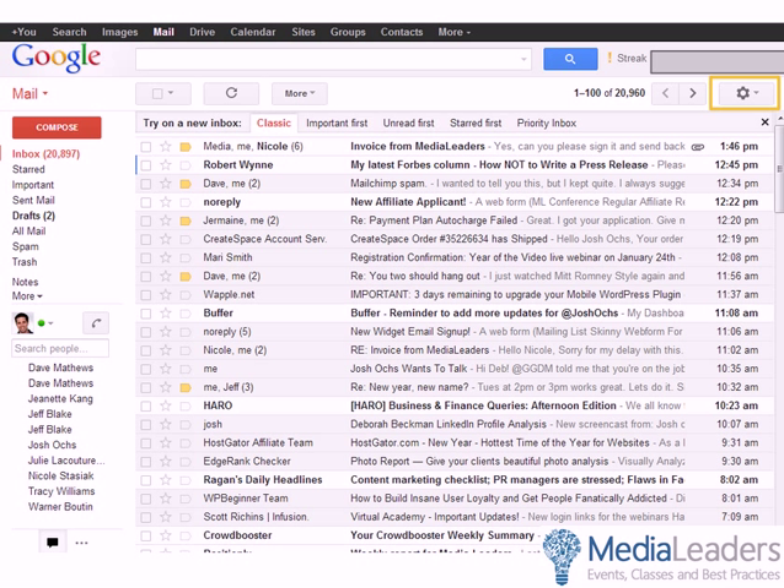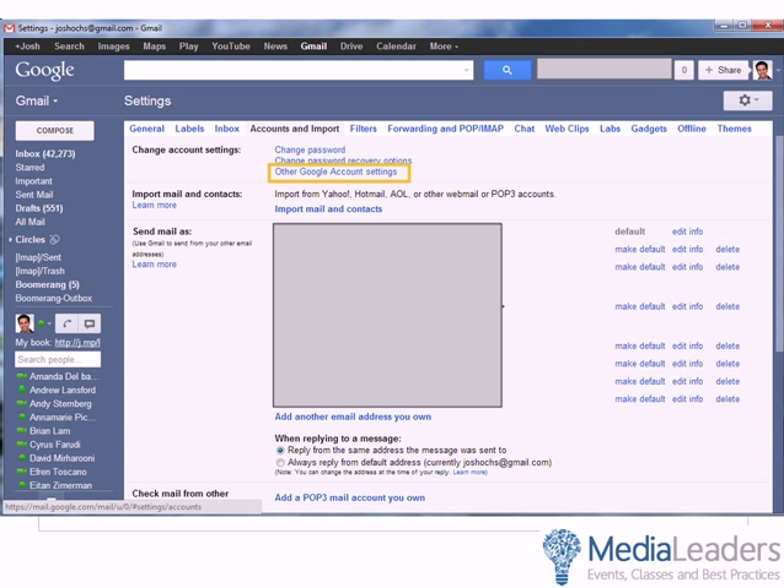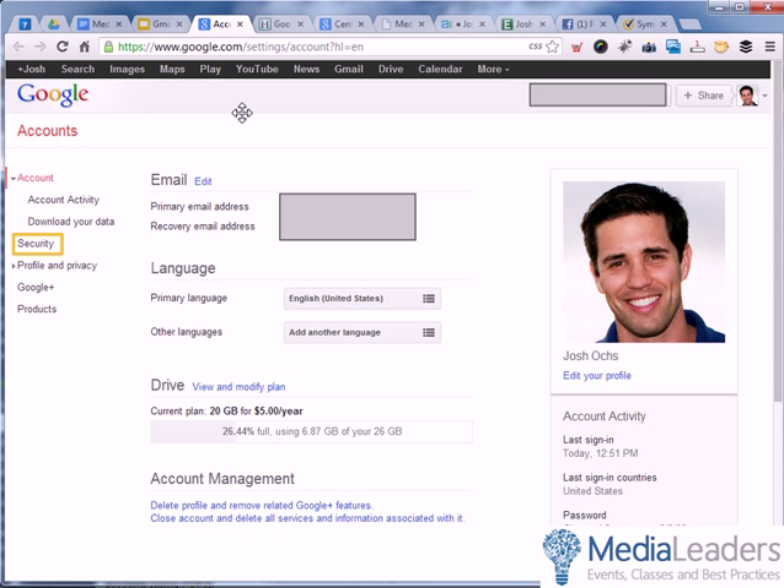How do I set this up? Go to gmail.com — if you have a Google Apps address, this works as well, though it gets a bit more complex. In Gmail, look in the upper right for the settings area. Click the dropdown and go to Settings, then click on Accounts and Import. On the next page, click Other Google Account Settings, which takes you to your Google Accounts area. Then click on Security.